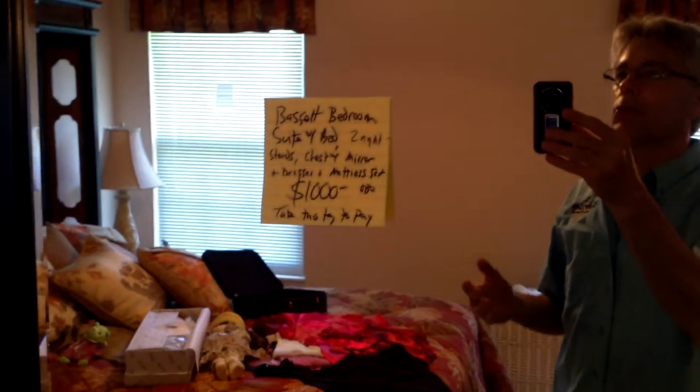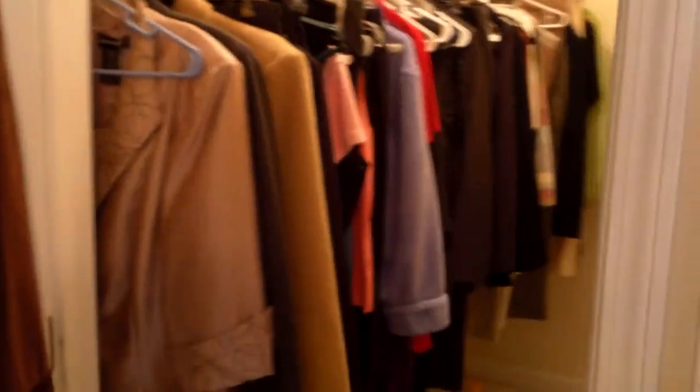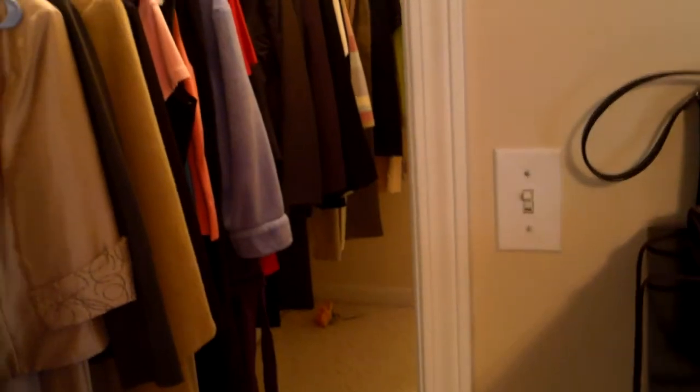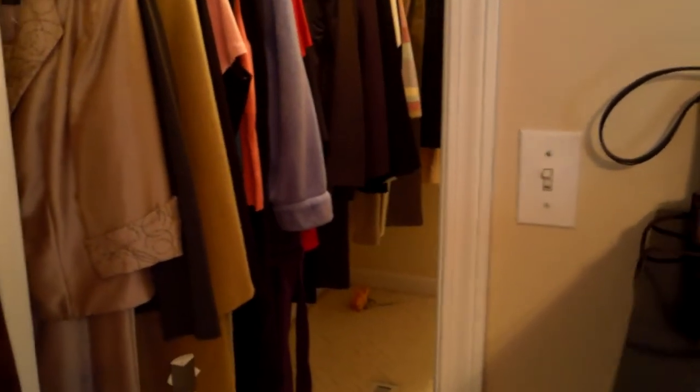$1,000 buys this whole bedroom suite. That's more than we generally ask for a bedroom suite, but this one is just knockout — and if you add up the individual pieces, you get to $1,000 pretty easily. This lady bought beautiful clothes — there's a nice closet full of good items, from a little bit of lingerie up to blouses, shirts, and suits. There are also a few things in the bathroom that you can buy here cheaper than Walmart, so you can stock up on regular housewares at our estate sales as well.